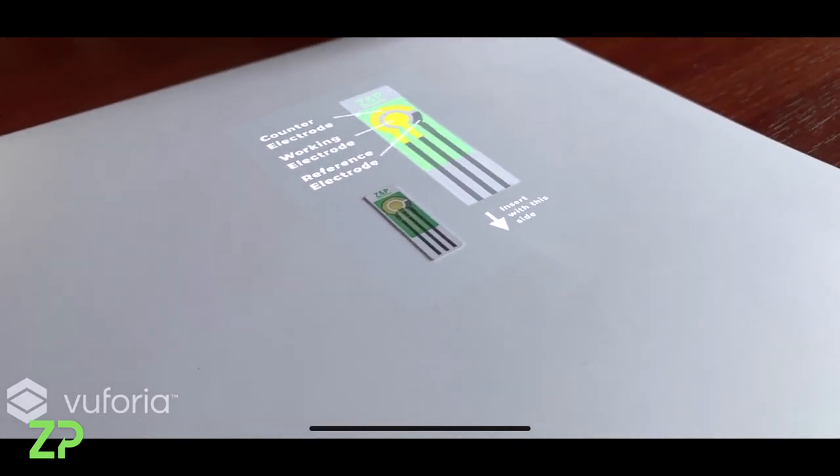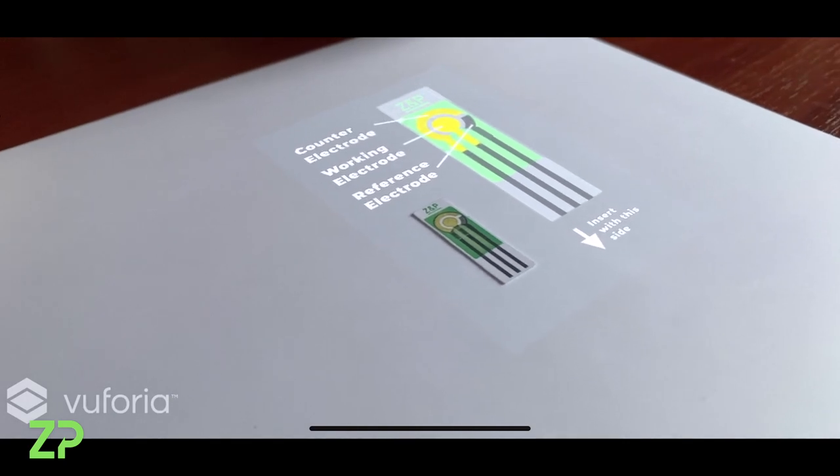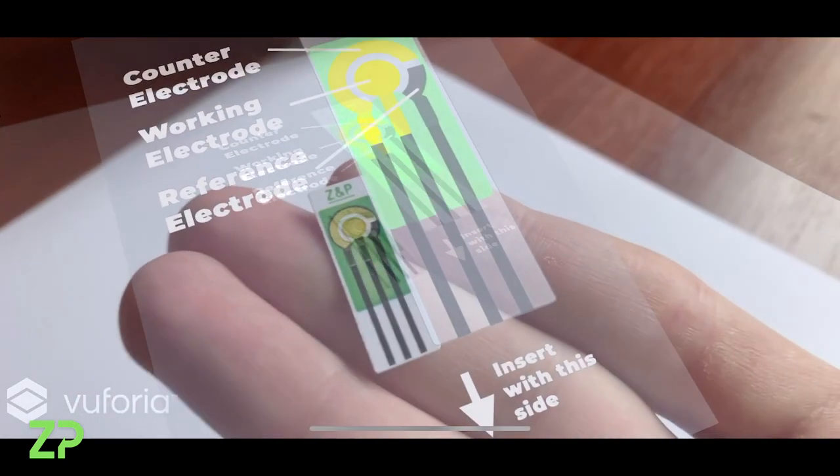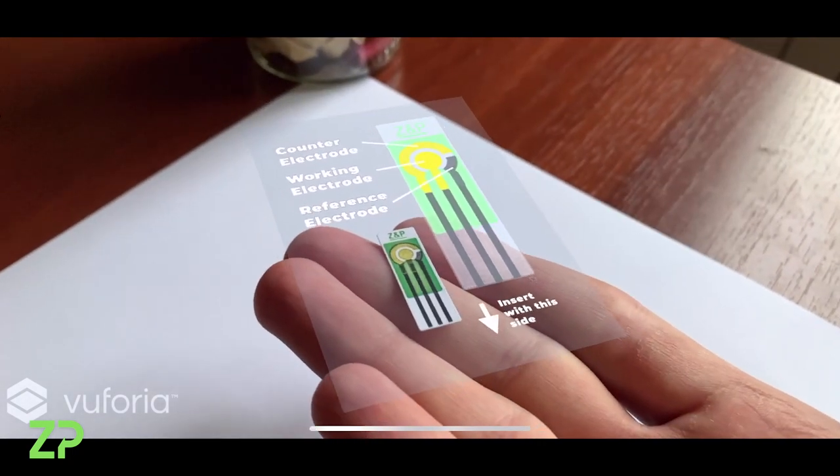In the future, augmented reality might be used to help distinguish different sensors, which will be helpful for customers who utilize multiple products of different types produced by Zimmer and Peacock.